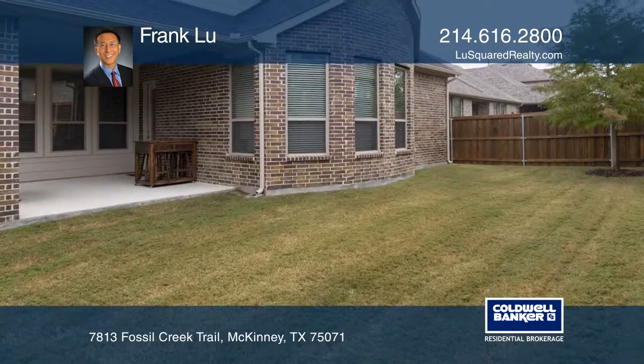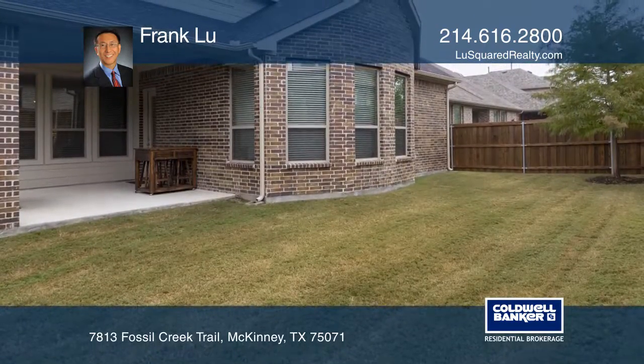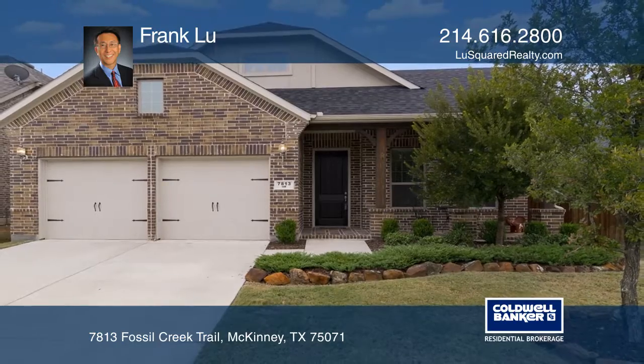Enjoy a covered patio and a fenced-in backyard. To see how you can turn this house into a home, call Frank Liu.